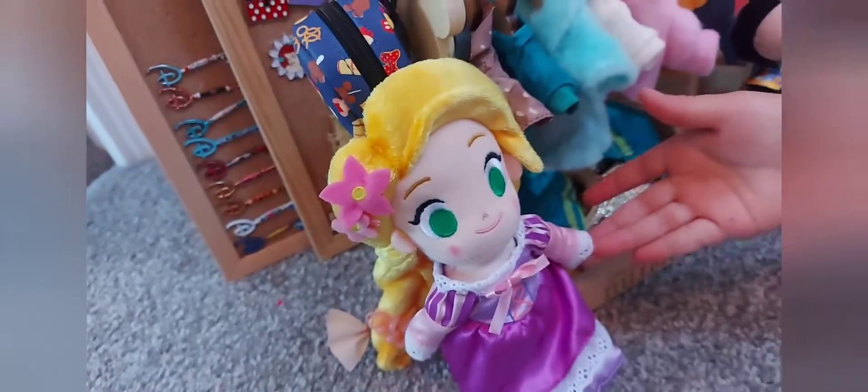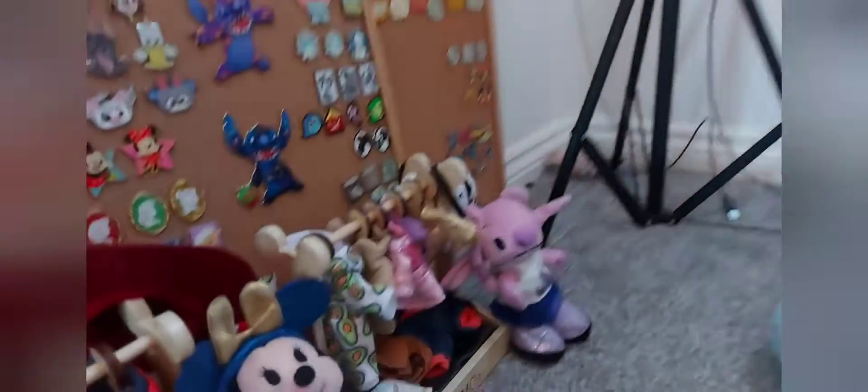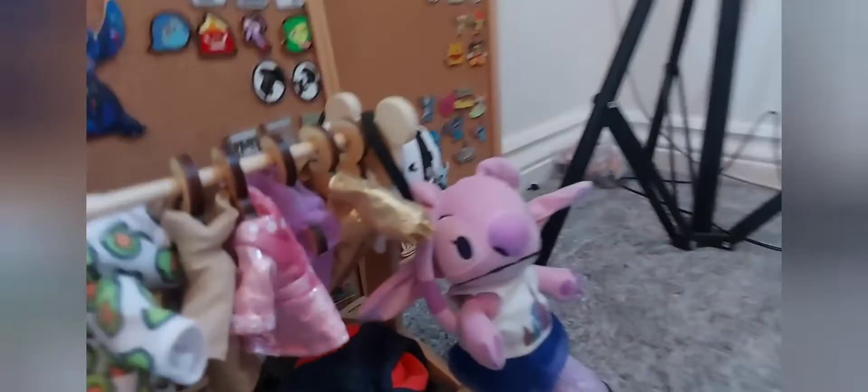So who have you got in your Nuimos collection? We got Angel. We also got Minnie. And we also got Rapunzel. Where did you get them from? Disney. You got them from Disney World, didn't you, when we went back in January.